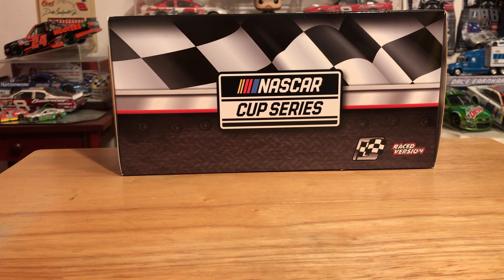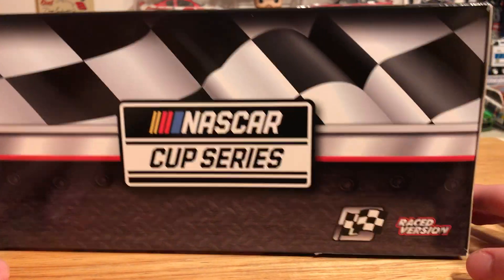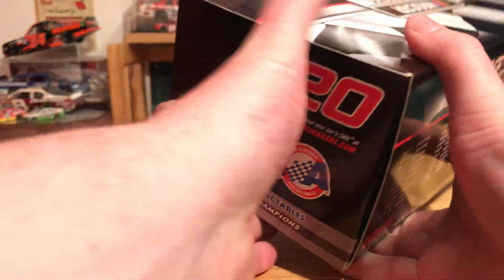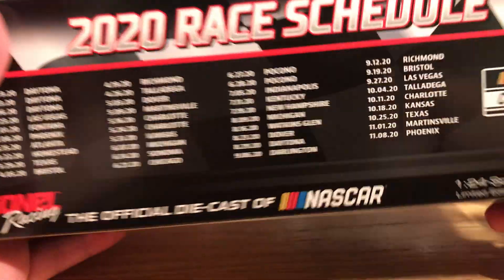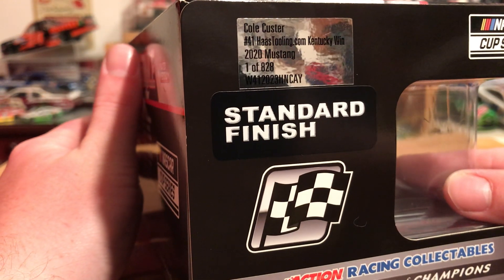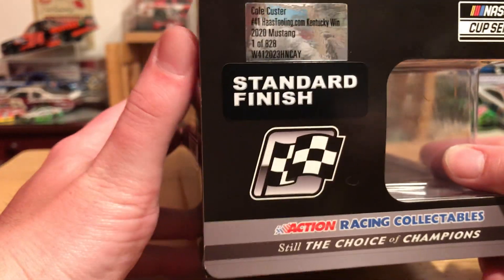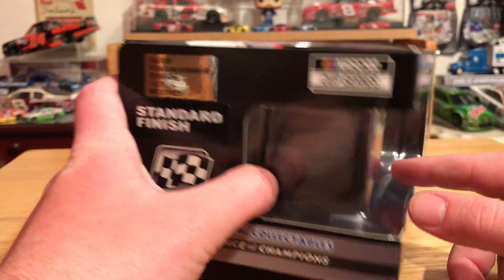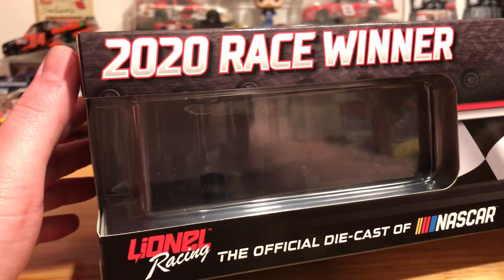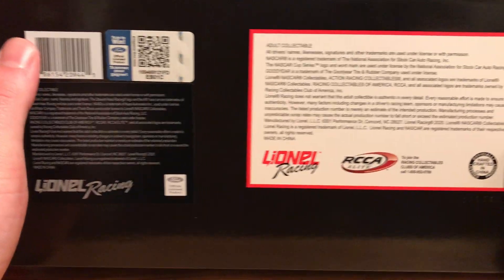That's pretty much the car itself. Let's go ahead and take a look at the box. We've got NASCAR Cup Series, we have the winner sticker race version. We've got 2020 Action Racing Collectibles. We have Cole Custer, number 41, HaasTooling.com, Kentucky win, one of 828, standard finish. The winner sticker again, render of the car, 2020 Kentucky winner, standard finish, 2020 race winner, and of course our legal stuff on the bottom as usual.